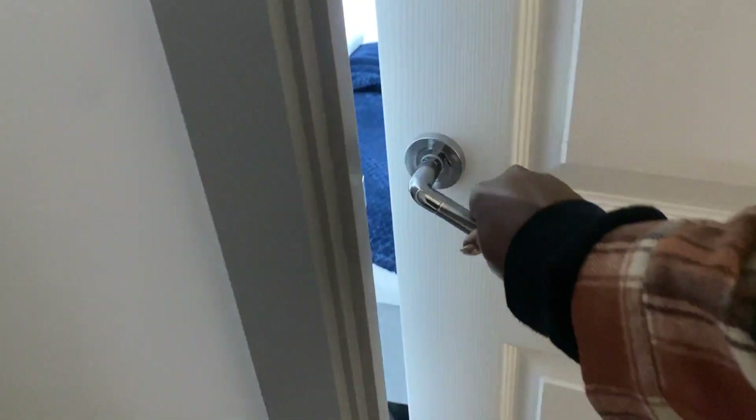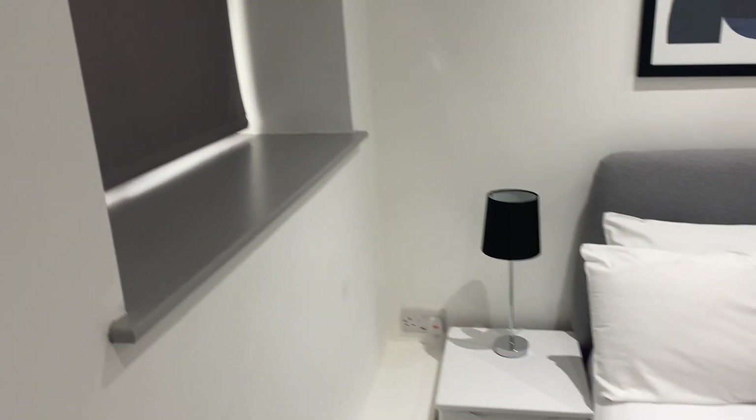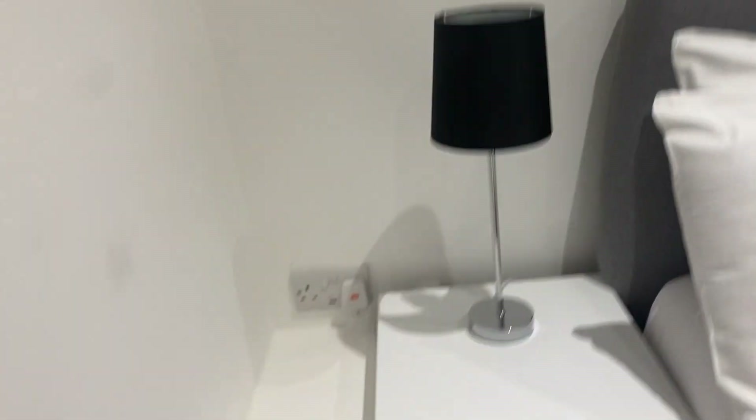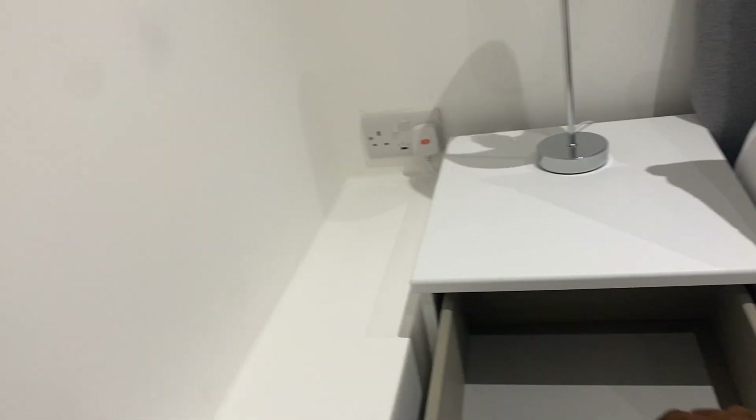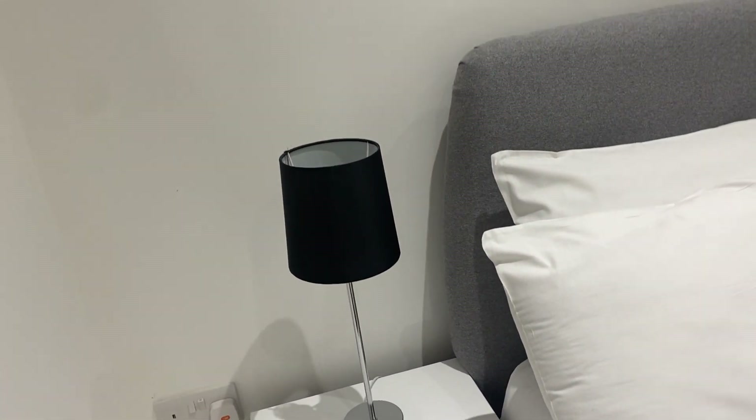When you move this way and open the door, you're getting to the bedroom. It's small and cute, I love it. So in here you have a bedside drawer — it's new with nothing inside — and then there's a cute bedside lamp. We have a window — let me see the view outside if it's green.